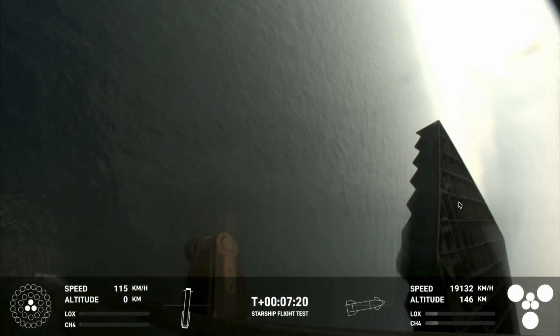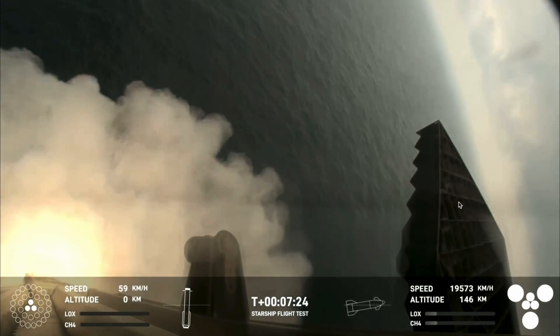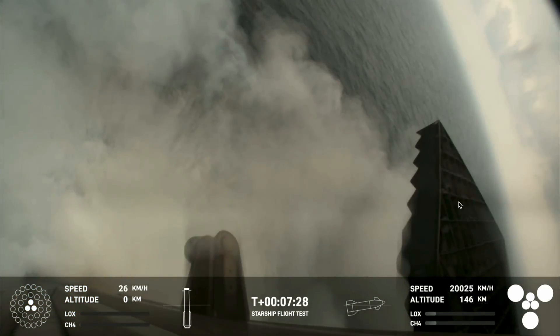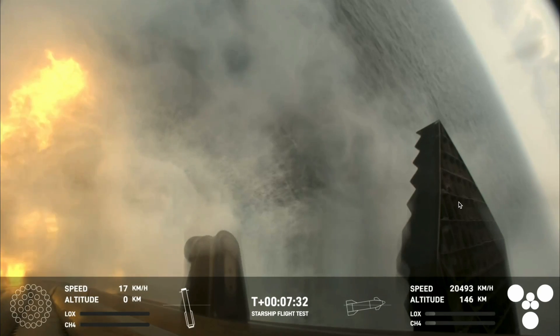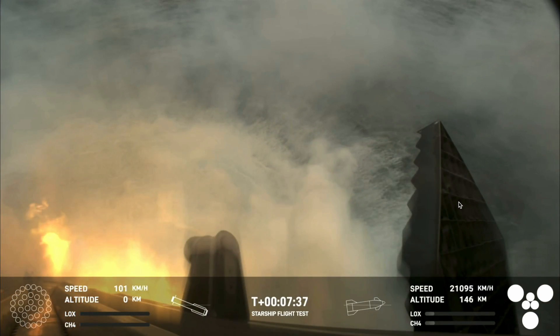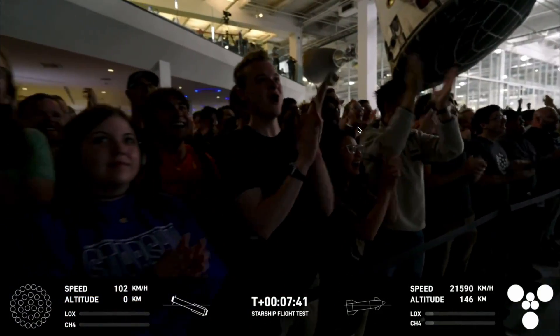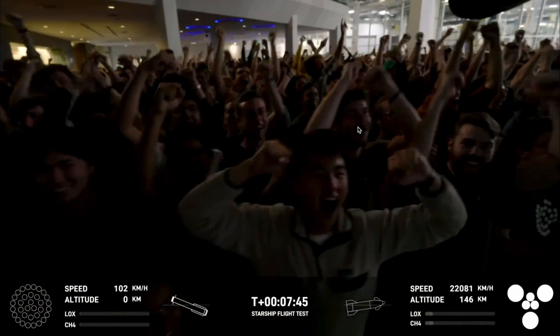That landing burn just begun and you can see the water below. And we have splashdown. What an incredible sight. Congratulations to the SpaceX team.